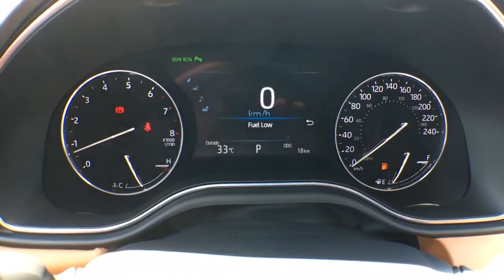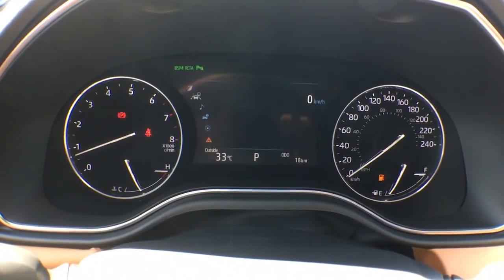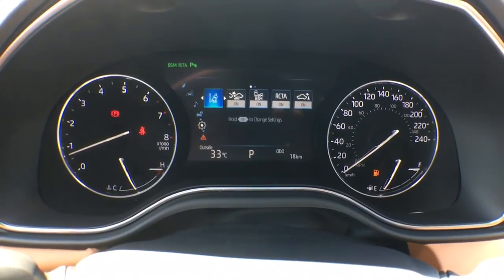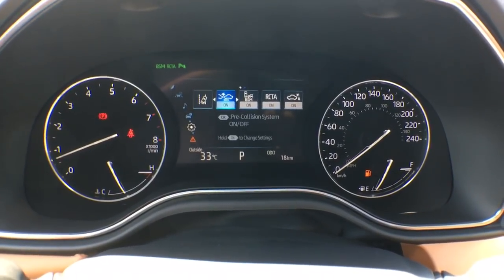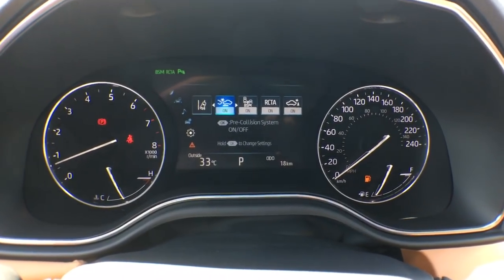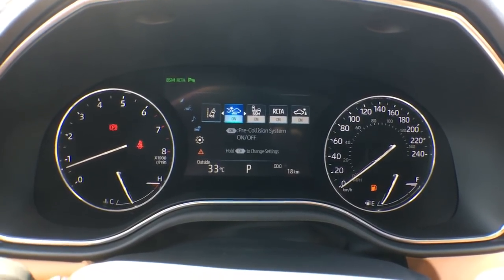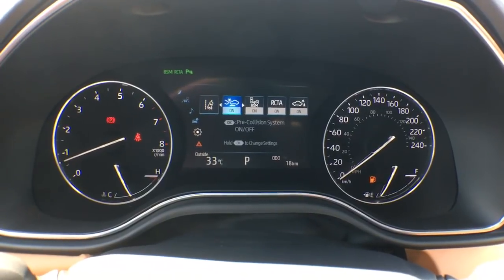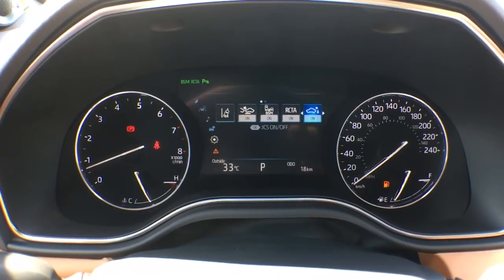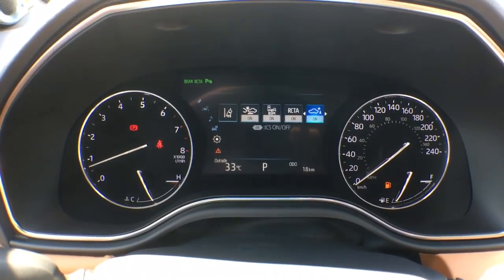Our center display is a giant multi-information display with tons of information — simply click through it to see all the different settings. One more part of Toyota Safety Sense is our pre-collision system with pedestrian detection. For the Limited version we also add blind spot monitor system and rear cross traffic alert. On top of that we have parking sonars, and the 2019 Avalon has a rear cross traffic alert brake, so your car will actually brake for you automatically.